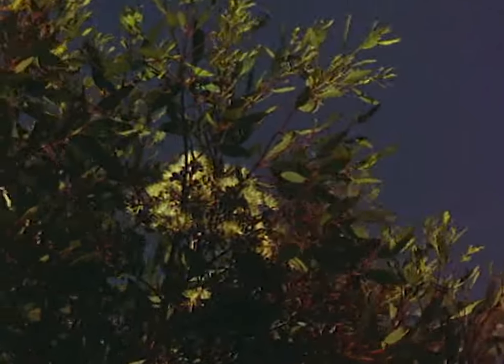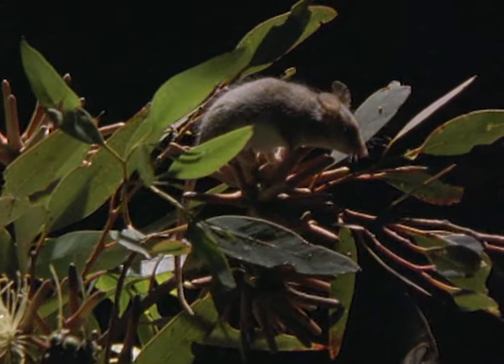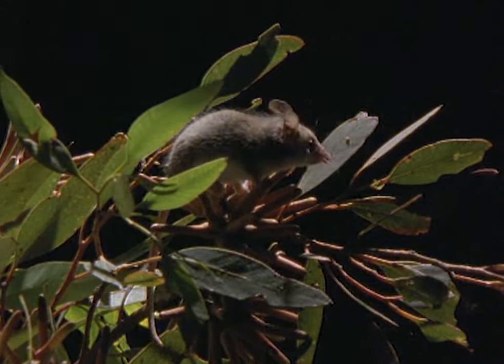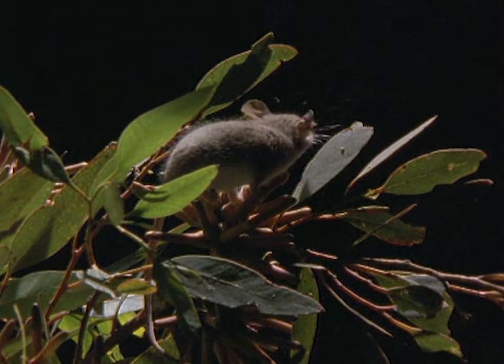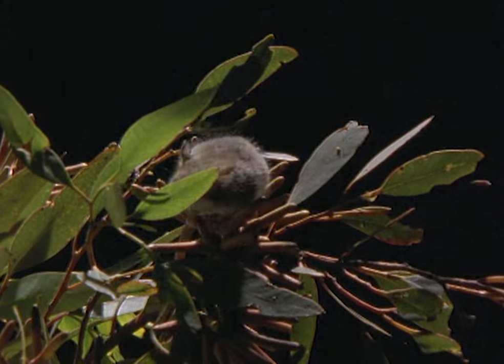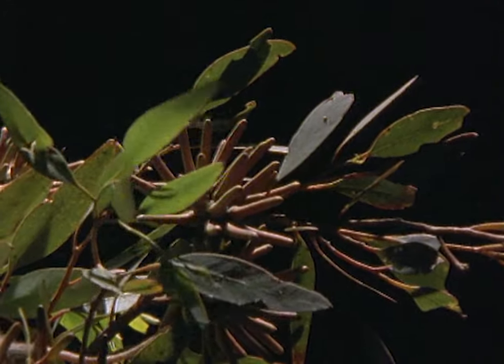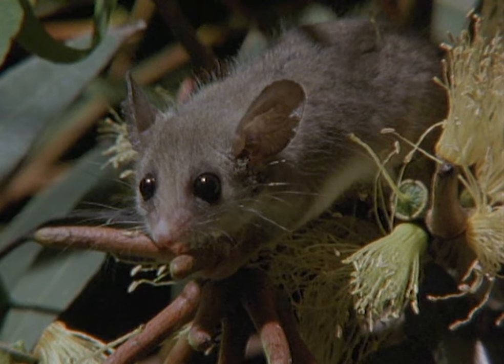Where the soil is slightly richer, the bush grows taller and scrubby eucalyptus trees dominate. This is the home of another unusual pollinator. The pygmy possum is not related to the honey possum. It has a full set of teeth and often eats insects. The shorter tongue can also reach the nectar in the shallow cups of the eucalyptus flowers.